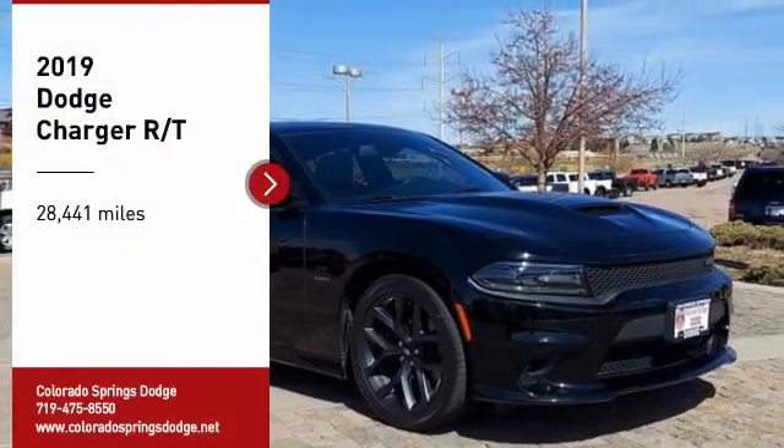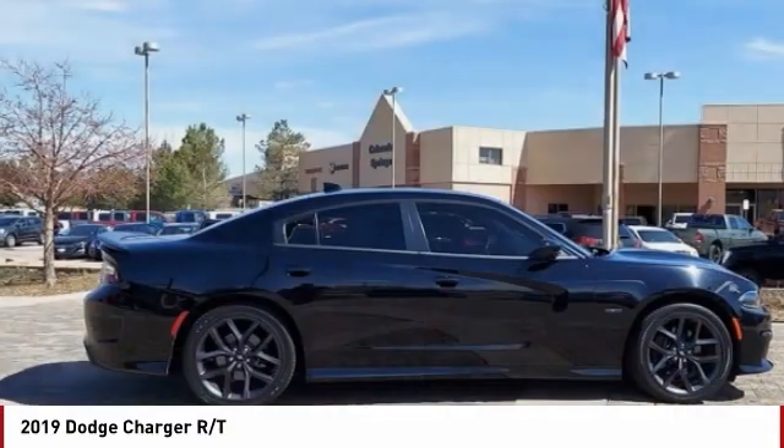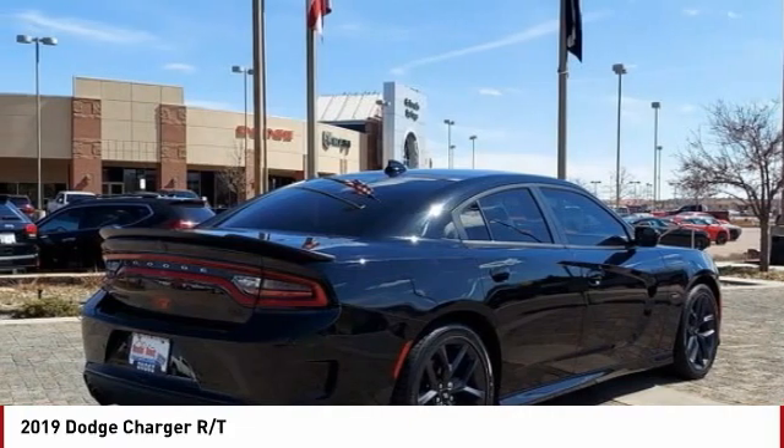Take a ride in the 2019 Charger. Inject some versatility, comfort, and sophistication into your muscle. The Charger is a powerful sedan that excites at every turn.